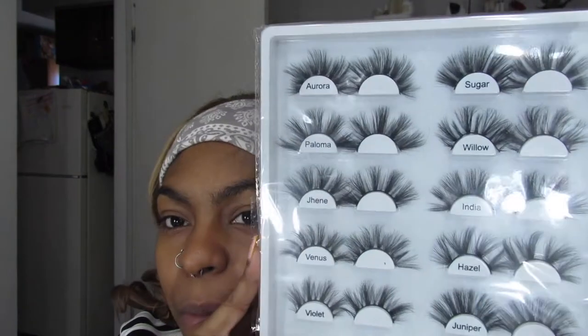Then I went back on their website and I bought some of these. I'll just show you guys one. These are the lash glue liners, so you can just do your eyeliner and snap these on your eyes. And then I went on there and bought a whole set of these.